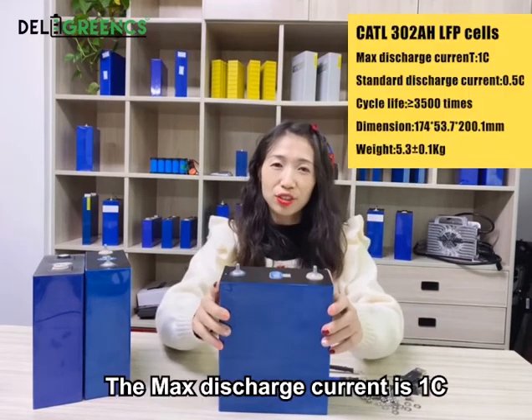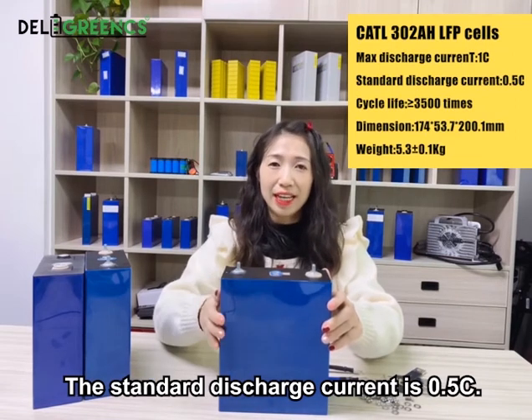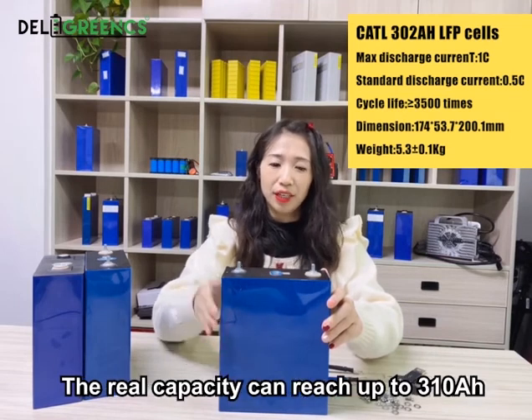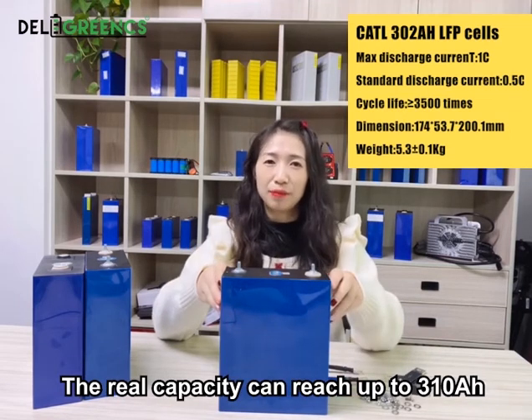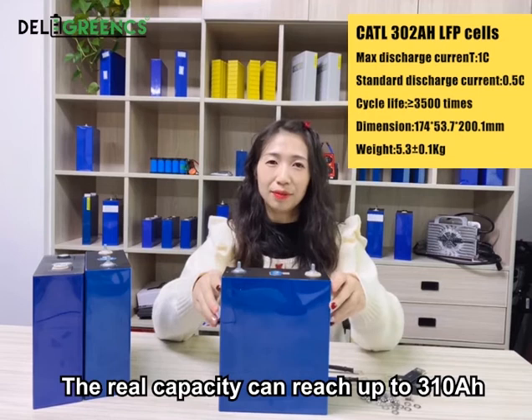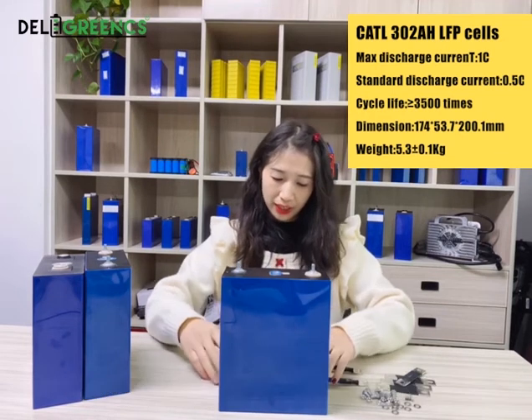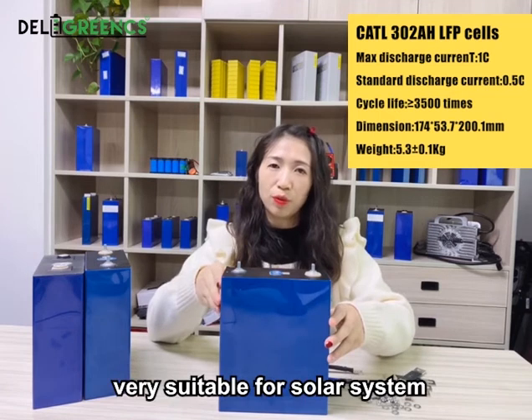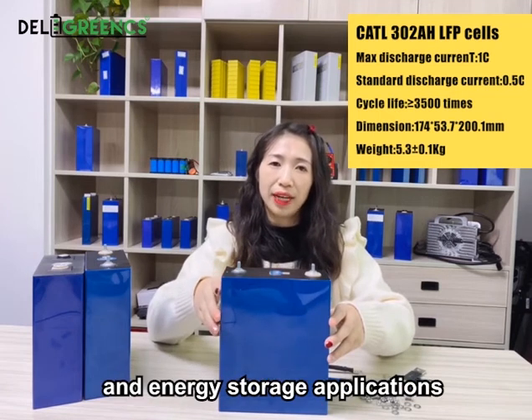The max discharge current is 1C. The standard discharge current is 0.5C. The real capacity can reach up to 310Ah. This little size makes this cell very suitable for solar systems and energy storage applications.